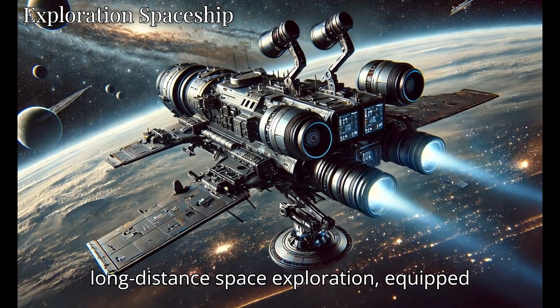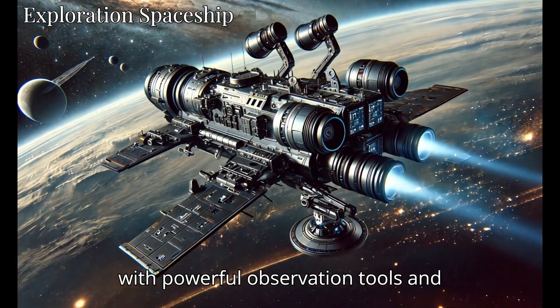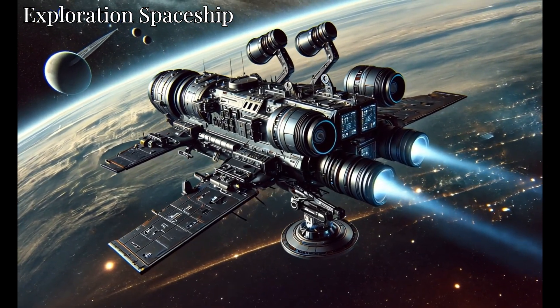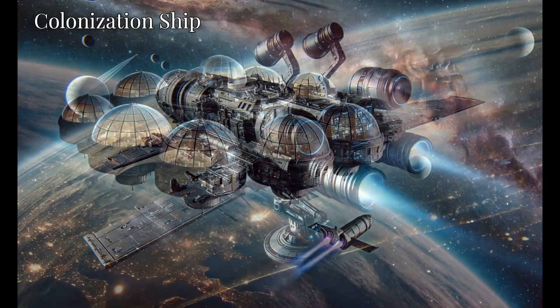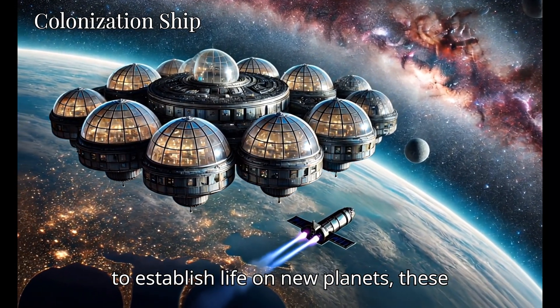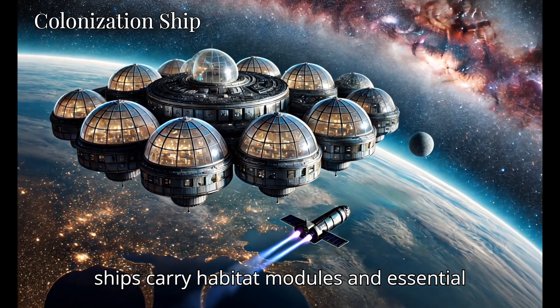These ships are designed for long-distance space exploration, equipped with powerful observation tools and scientific labs. Built to transport and support colonists to establish life on new planets, these ships carry habitat modules and essential resources.